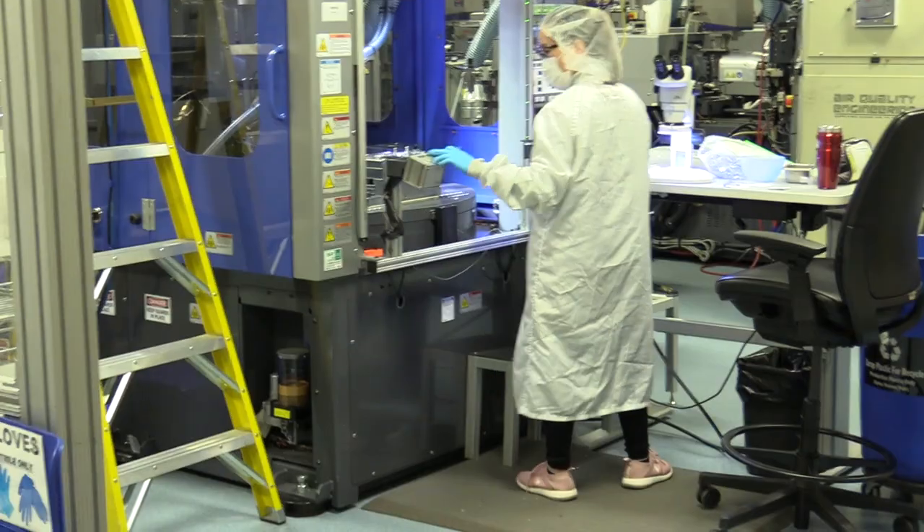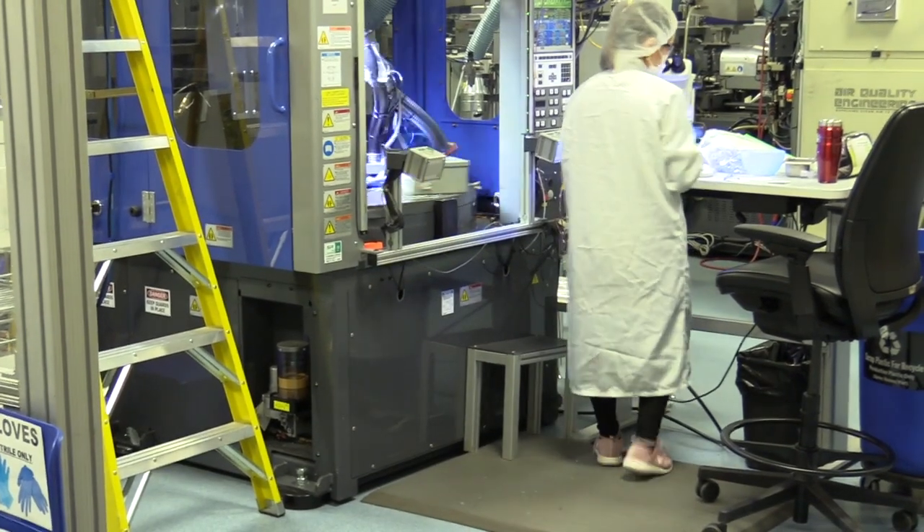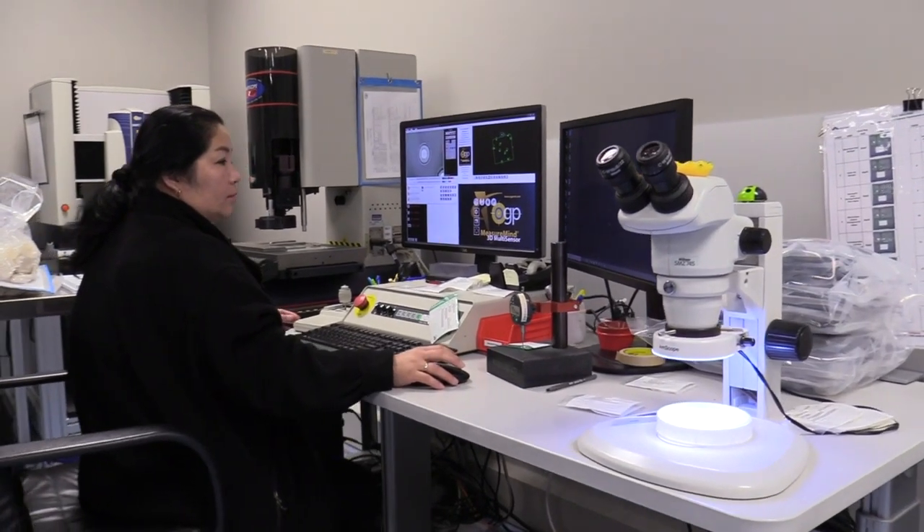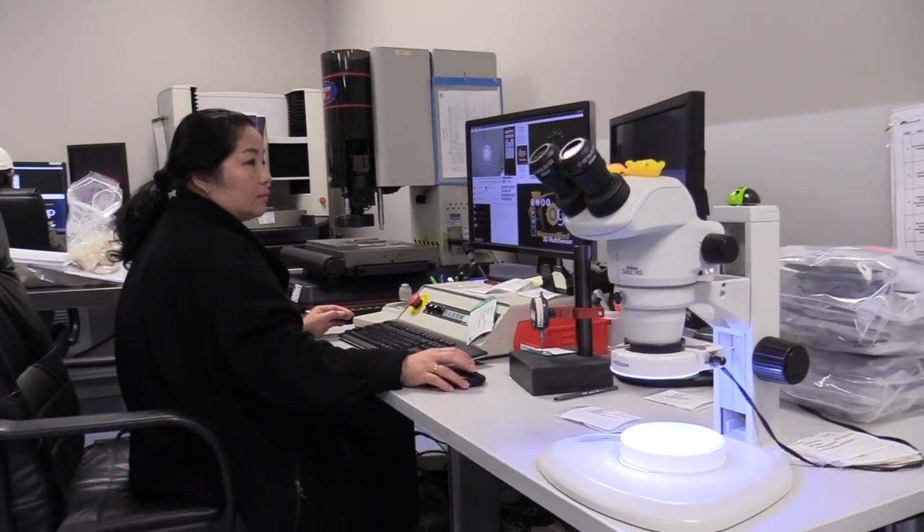A lot of people say that manufacturing is a dirty job. What would you say to those people? I'd say absolutely not. A place like this — a lot of our parts are for electronics, medical components, things like that. So we have clean room environments where all of our manufacturing is actually done. There's almost no dust, no debris, no anything in those environments.